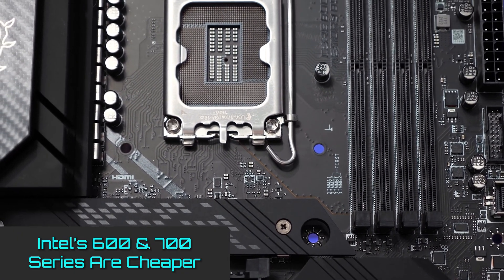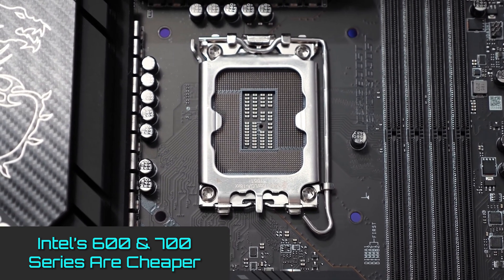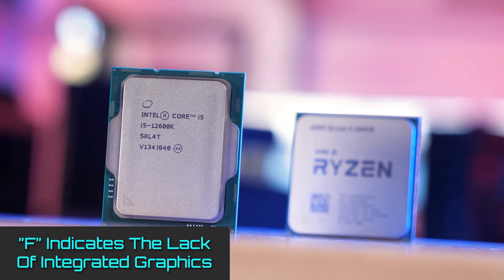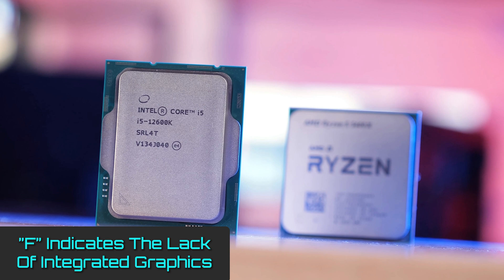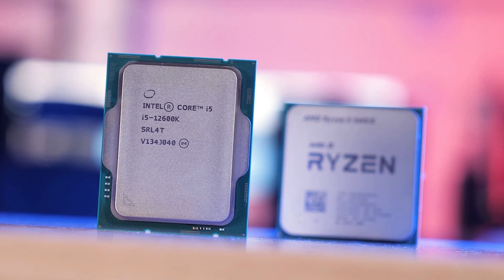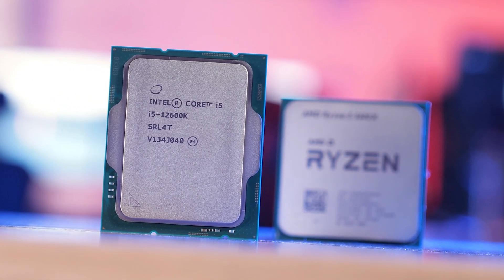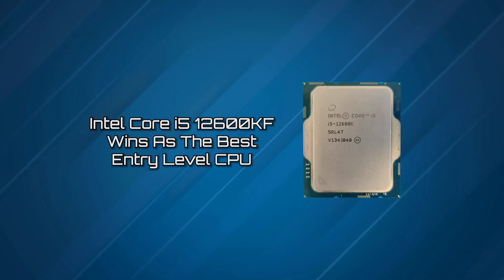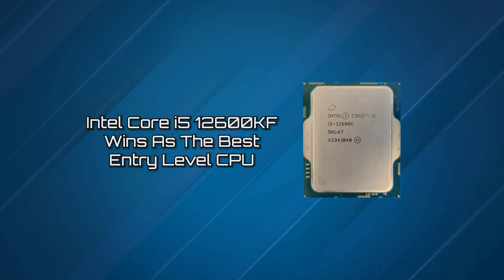Intel's platform is surprisingly cheap, supporting both the latest 700-series motherboards and the older 600-series motherboards. The 'F' denotes the Core i5-12600KF's lack of integrated graphics, which contributes to the cost cut. And when we compare its performance to any of the available AMD chips within the competitive $275 market, the Intel CPU just pulls ahead. For this, we award the Intel Core i5-12600KF winner as the best entry-level CPU.